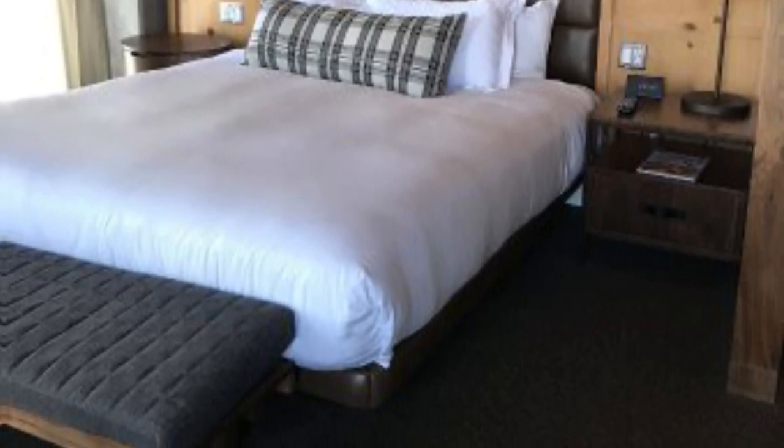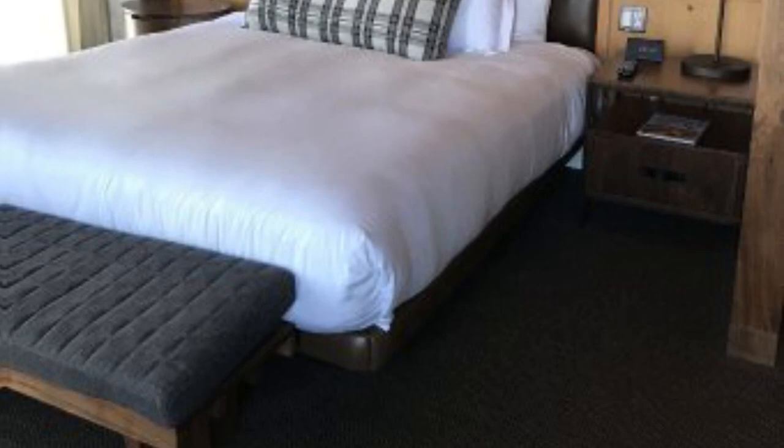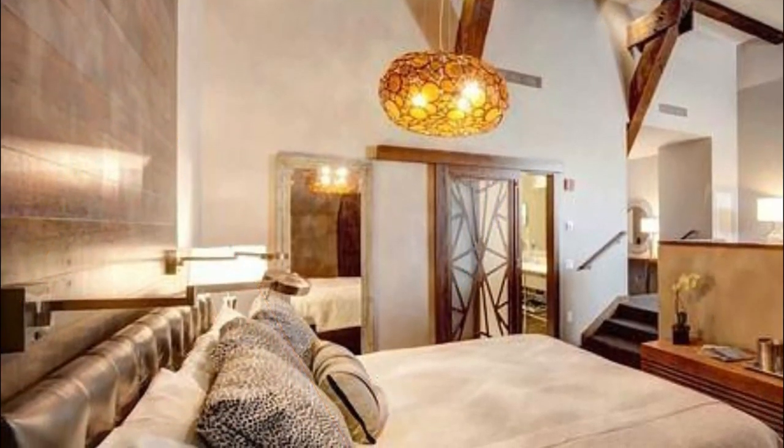The property has a modern, artsy vibe with a fun lounge area and rooms with views of the city or train tracks.